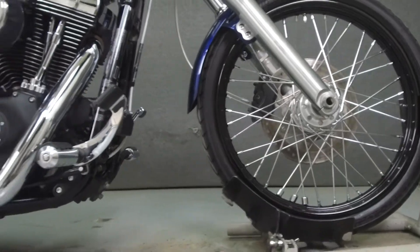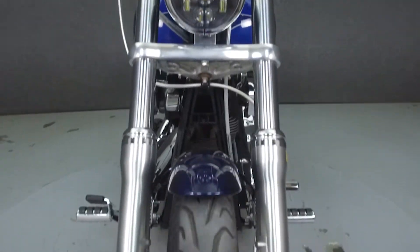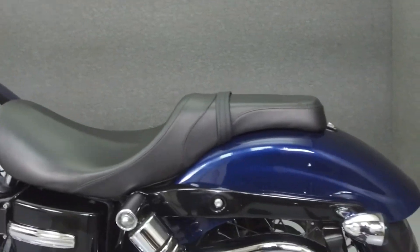Powered by a 103 cubic inch V-twin engine with a 6-speed transmission, the Wide Glide puts out 100 foot-pounds of torque at 3,500 RPM. It has a seat height of 25.5 inches and a wet weight of 668 pounds.